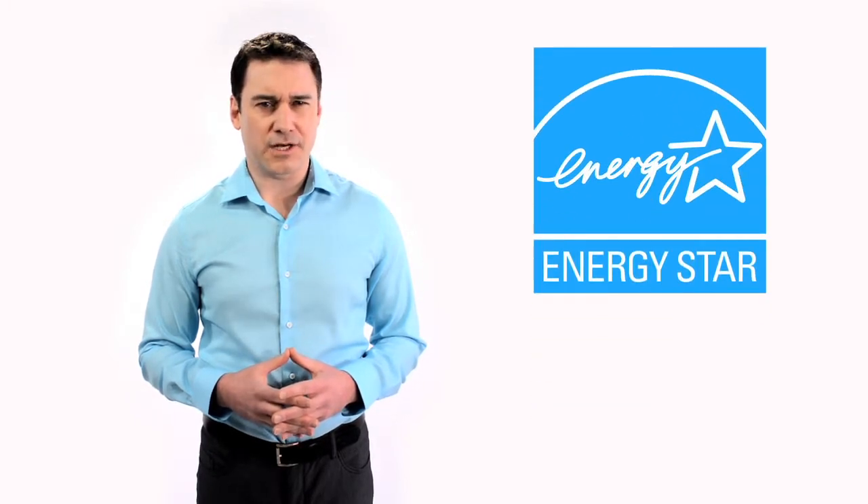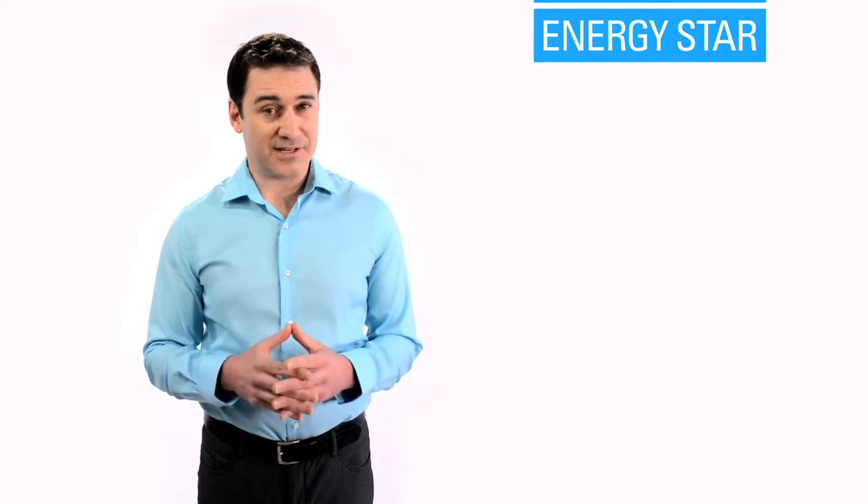When purchasing a new washing machine, make sure you look for a highly efficient unit that has an Energy Star label. This will ensure maximum savings all around.